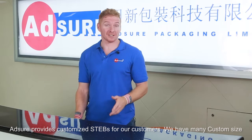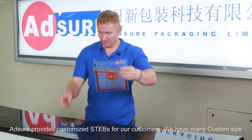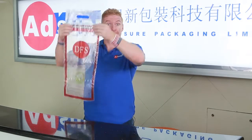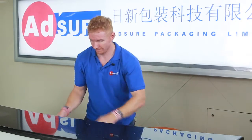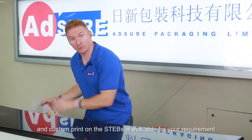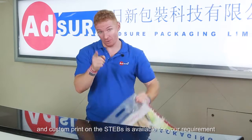AdChir provides customized STEPS for our customers. We have many custom sizes, and custom prints on the STEPS bags are available for your requirements.